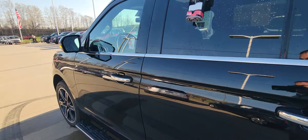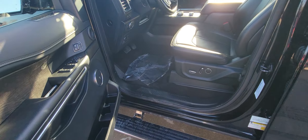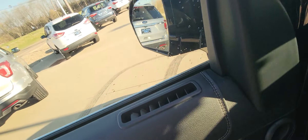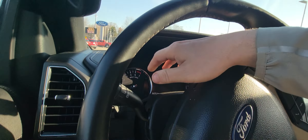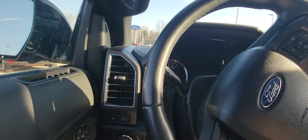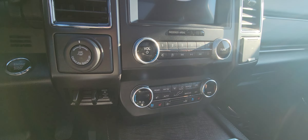Moving to the driver's compartment — power folding mirrors, keyless entry, this thing is decked out. Memory seats, telescoping steering as well as adjustable pedals, heated steering wheel, cooled seats, and heated seats.